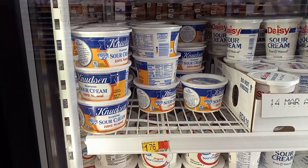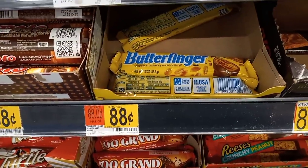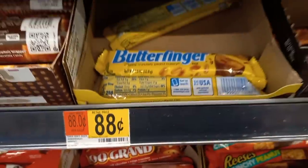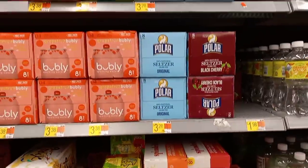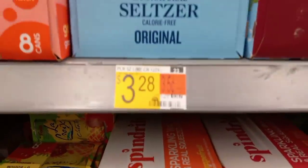Grabbing the Butterfinger — these are tagged 88 cents but they actually ring up for 74 cents. We'll grab one and get back 25 cents on Ibotta, making it only 49 cents.